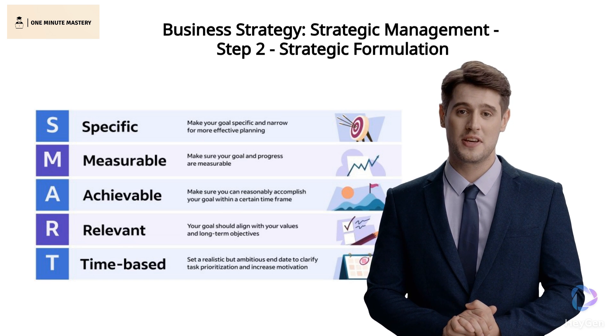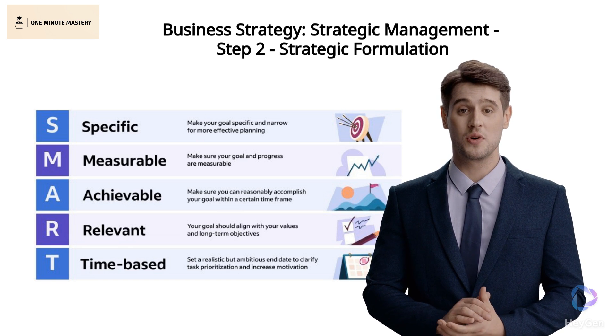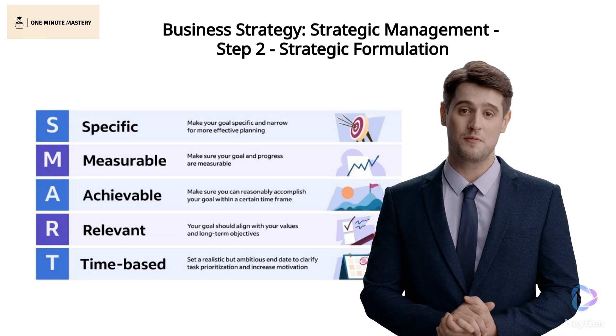Step 2 concludes with a comprehensive strategic plan detailing precisely how we'll achieve our SMART goals, including actions, timelines, and responsibilities.